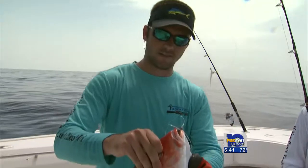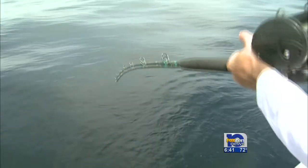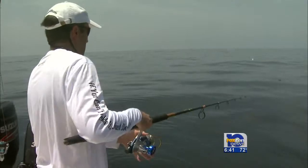We caught a lot of smaller legal red snapper early on in the trip, but as the day progressed, the seas became very calm. It was the perfect opportunity to catch bigger fish near the surface.